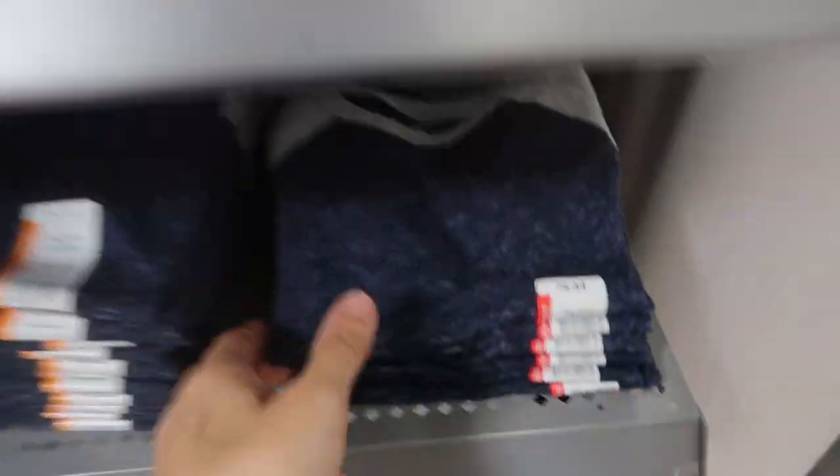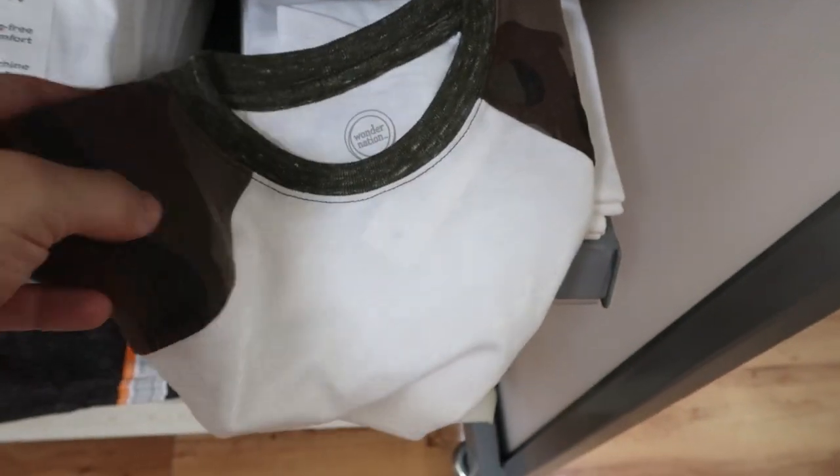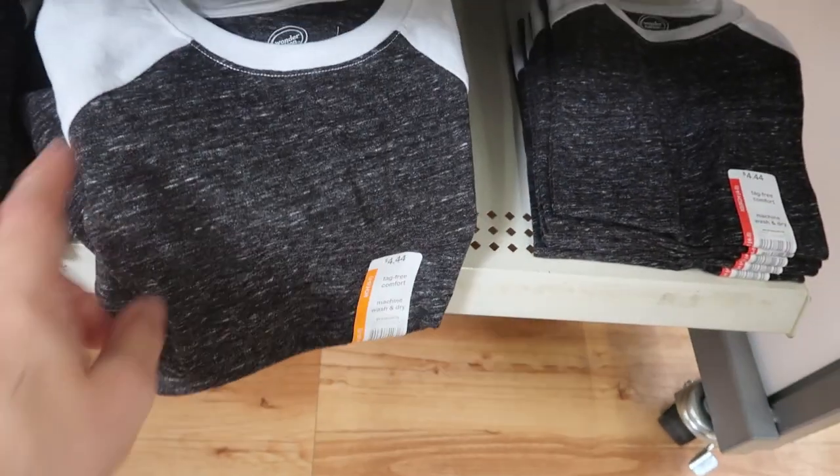The baseball tees come in red and gray, navy blue with gray, white with camo — so cute with little denim shorts or camo shorts — and gray with white. There's also another little mask and jacket set for $14.98. It's a nice lightweight spring jacket and I love that little mask. I'm only seeing it in that one print.